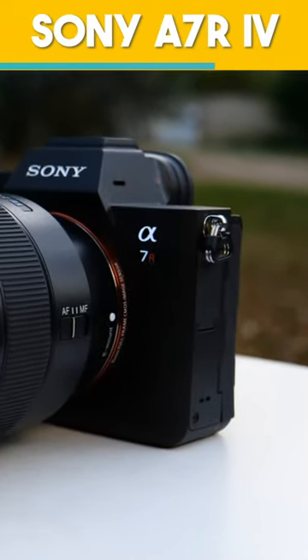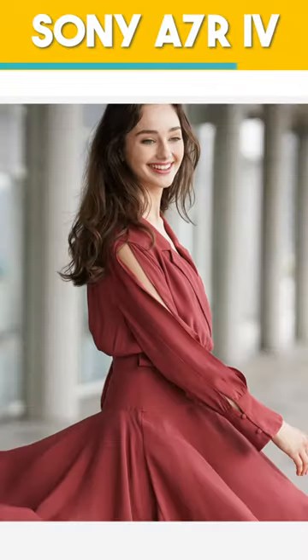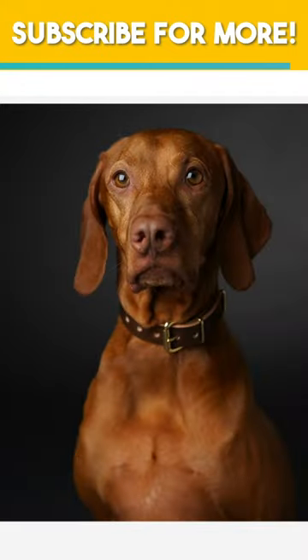Sony A7 IV: impressive eye autofocus that nails focus for portrait perfection. Capture the beauty. Subscribe for portrait tips and tricks.